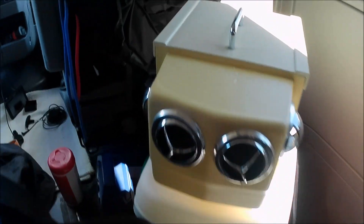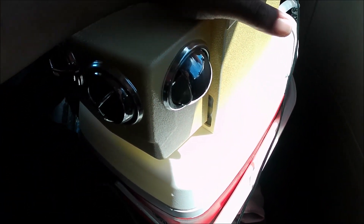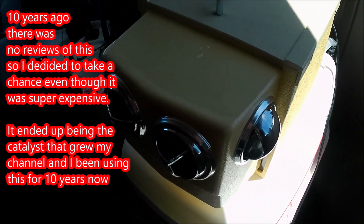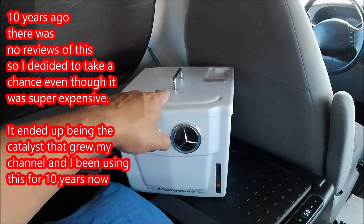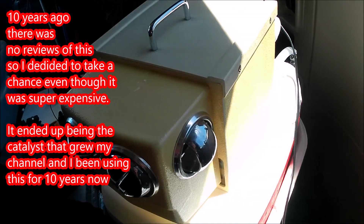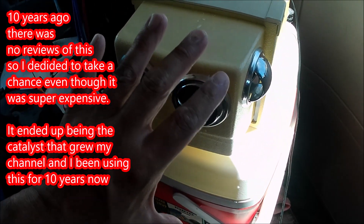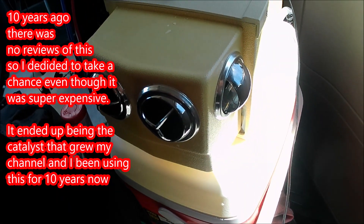I'll go ahead and show you guys the inside of this thing. I bought this for $600 ten years ago — it was really expensive. This one was just under $300 now. From ten years ago to now there's also the Icy Breeze, and it's less cumbersome than this and looks like it runs on the same principle.